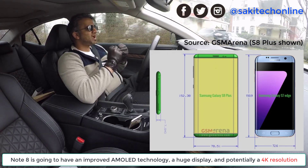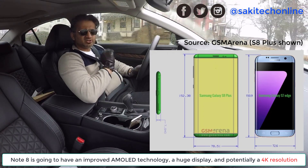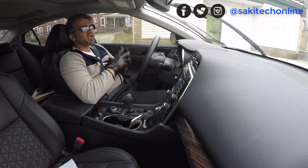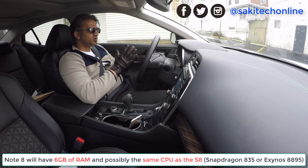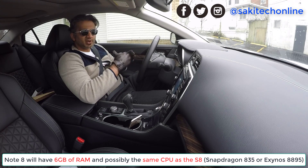So that's one thing to expect: a large screen, 4K display, and of course improved Super AMOLED technology that gives you fantastic picture quality. The other thing I'm expecting, which is kind of obvious and I'm deriving from the S8, is increased RAM capacity, which is going to be 6 gigabytes of RAM on the S8 and S8 Plus — and I think that's going to trickle down to the Note 8 as well.